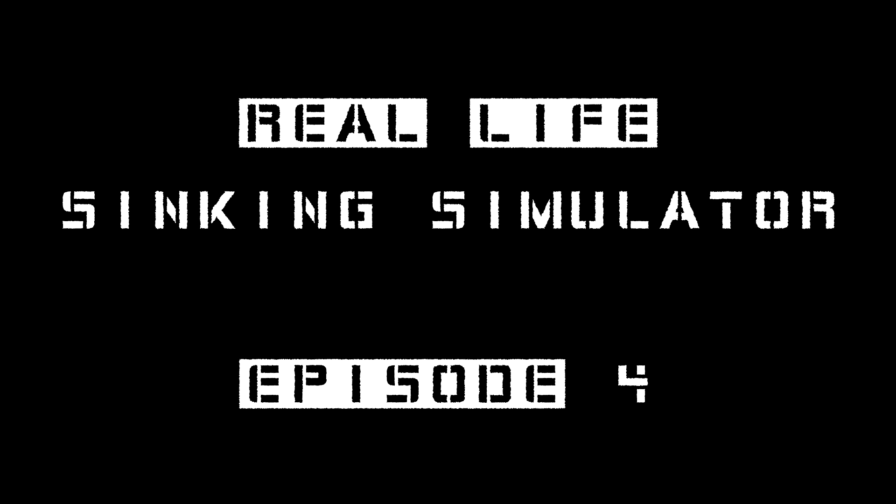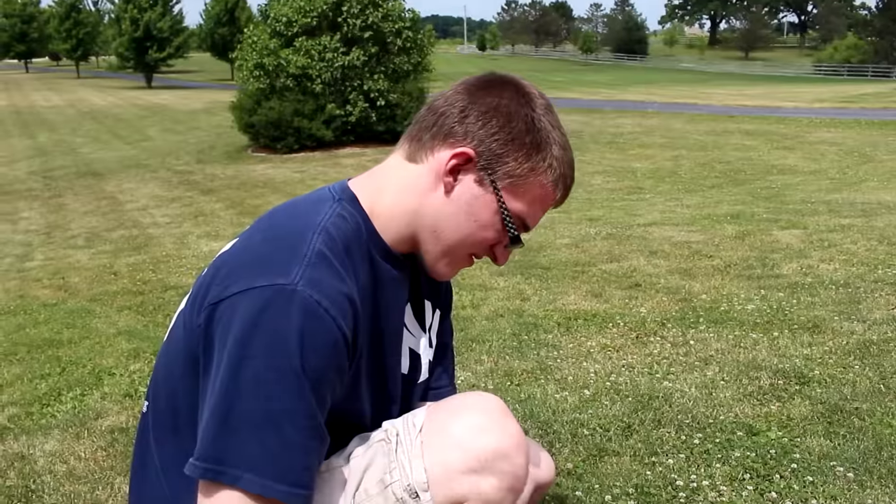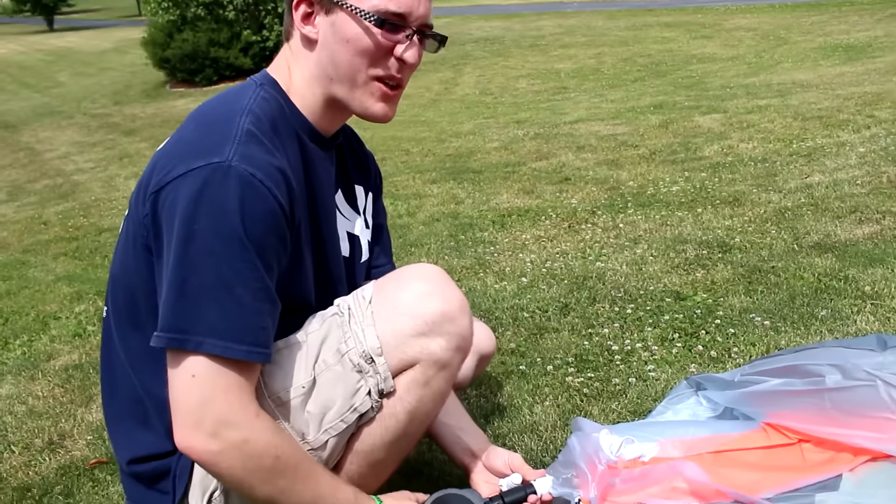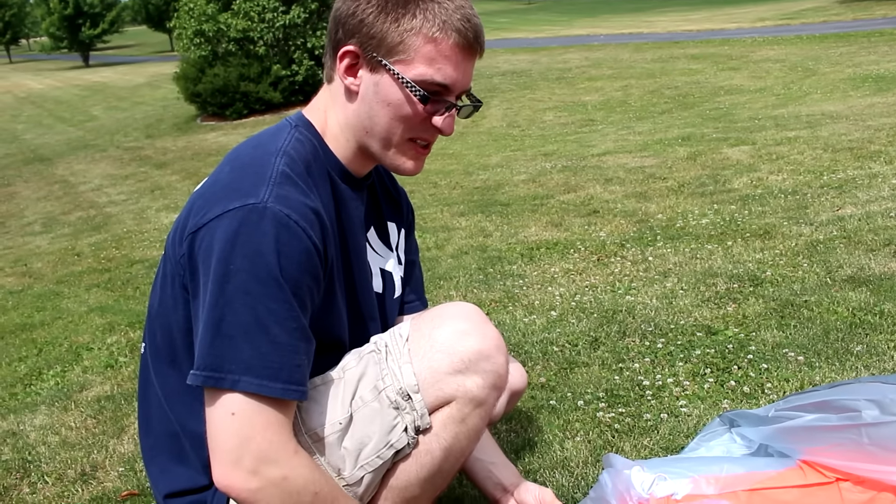Alright, without further ado, welcome to this episode of Sinking Simulator 4.0. I'm inflating the pool with a Coleman quick pump using 4D batteries that are of questionable age.